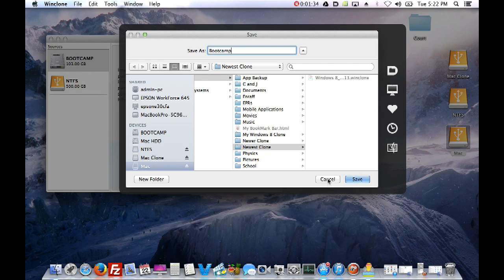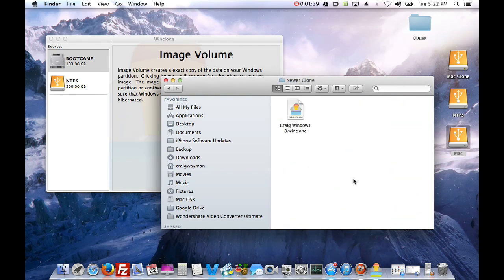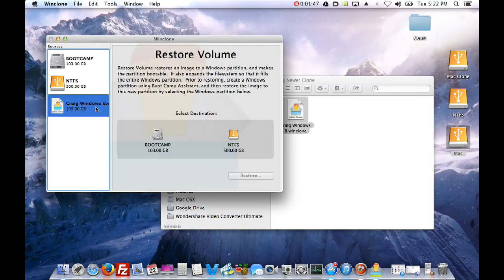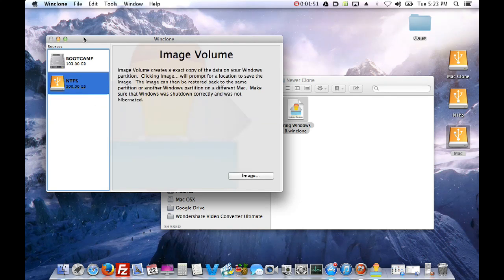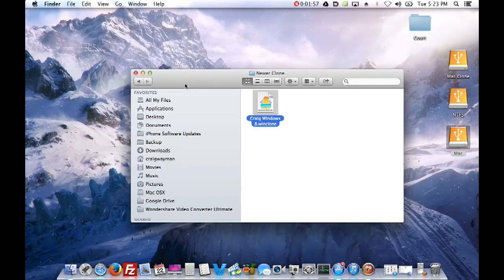Once the drive is in the right format, hit Image, choose where to save it, name it something like 'boot camp', hit Save, and it'll start imaging. When it's done, it will show the completed image. When you're ready to restore, you just drag it in and click Restore. I'll show that later, but this demonstrates how easy it is to use.